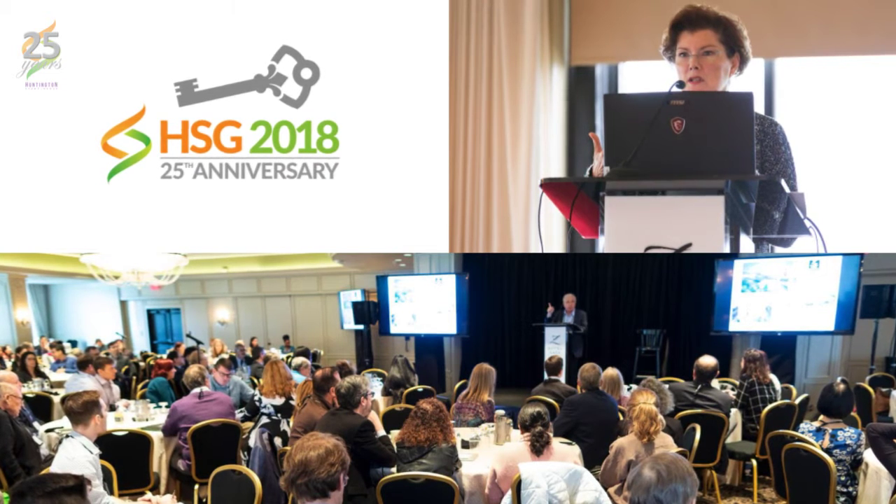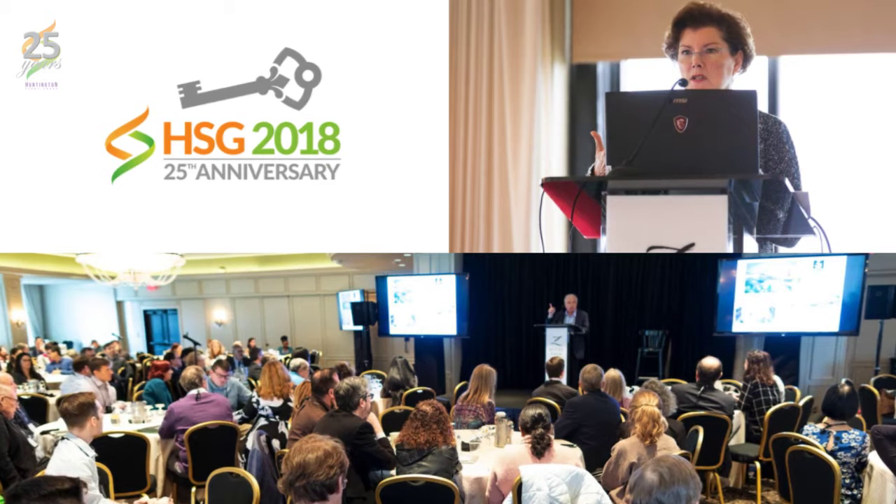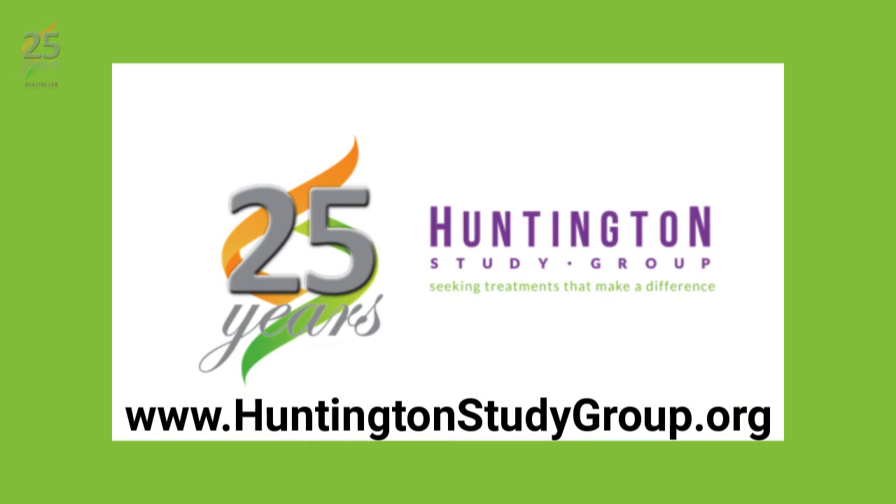CME for HD presents evidence-driven data about Huntington's disease by stage and disease burden. If you're interested in learning more about the Huntington Study Group or our annual meeting, please visit our website at www.huntingtonstudygroup.org.